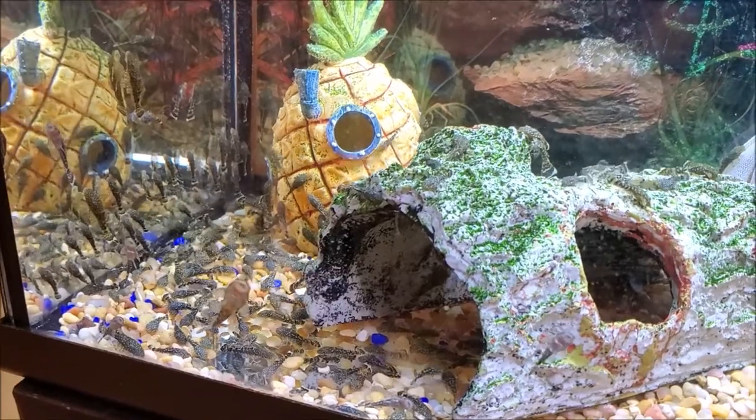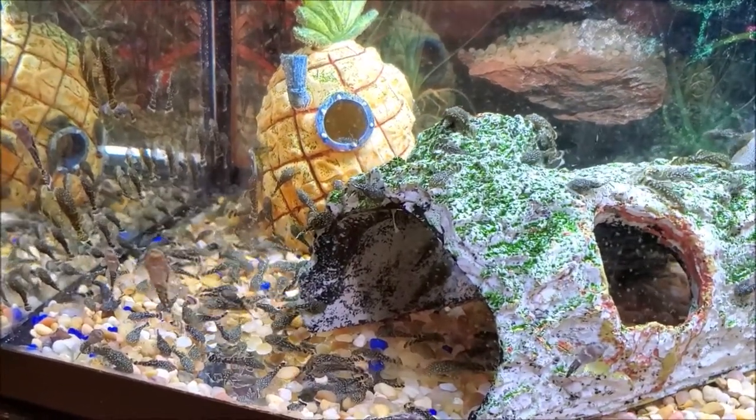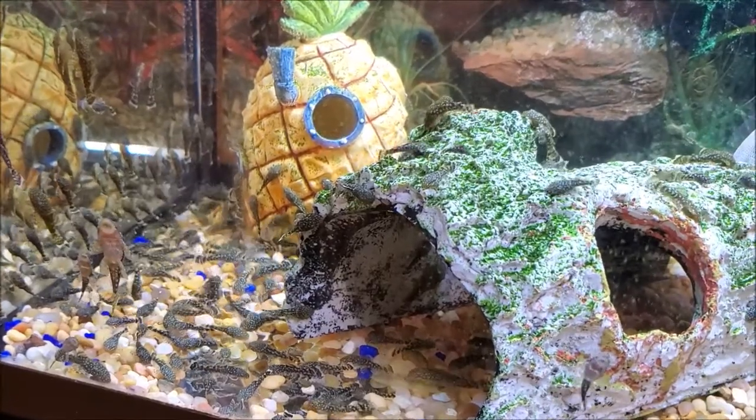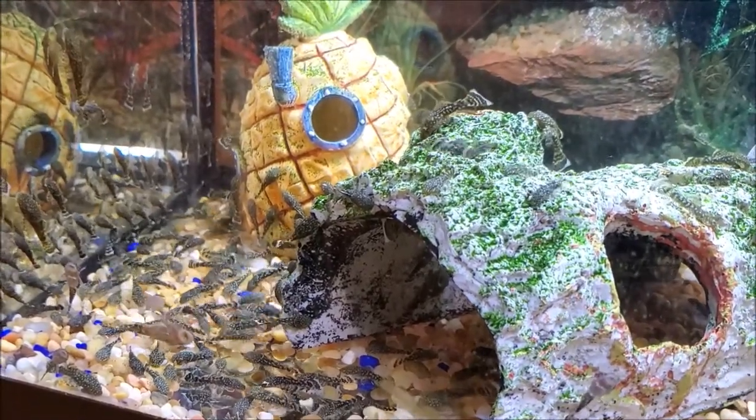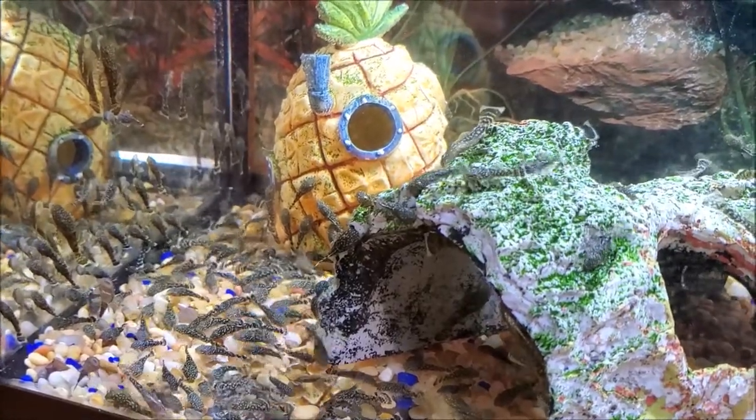Just to give you an idea of how many times the bristlenose plecos were breeding, I had to set up this 10-gallon tank — and you can see how many I have in there. Soon to a pet shop near you!